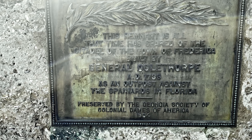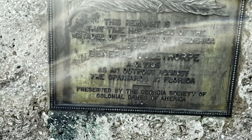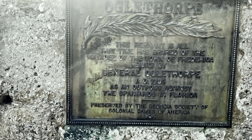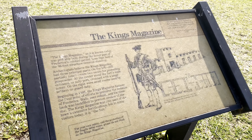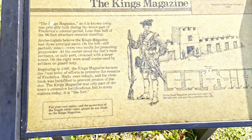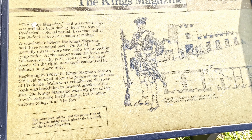This remnant is all that time has spared of the citadel of the town of Frederica, built by General Oglethorpe in 1736 as an outpost against the Spanish in Florida. The King's Magazine — and we're not talking about National Enquirer. Very interesting.